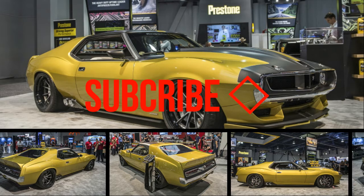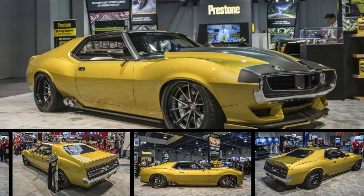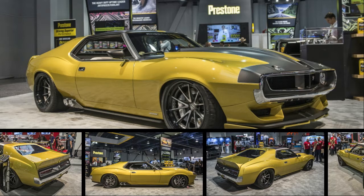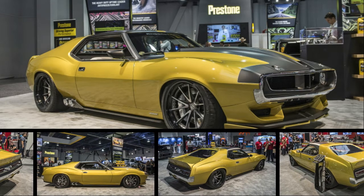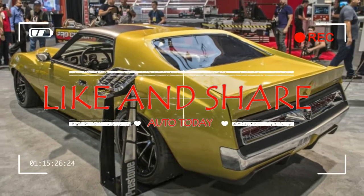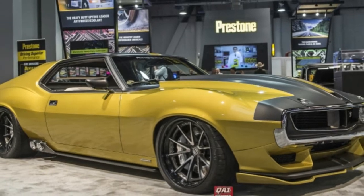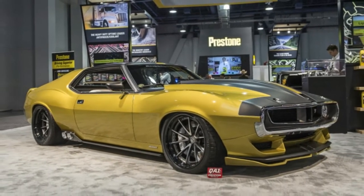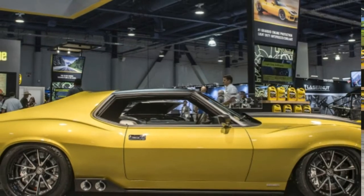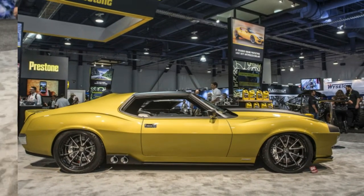As 90th birthday presents go, it doesn't get much better than this 1972 AMC Javelin AMX, customized by Ring Brothers. That's what Prestone got for its 90th anniversary at the 2017 SEMA show, having planted the seeds for the project at last year's show. The build is incredible, especially considering that it's one of the rare muscle car projects that is based on a Javelin.